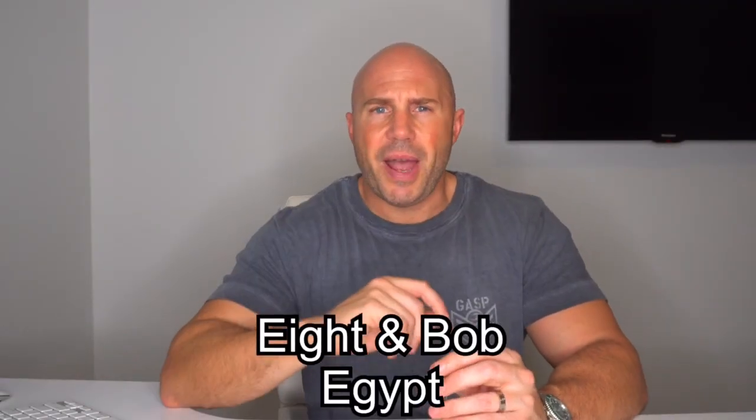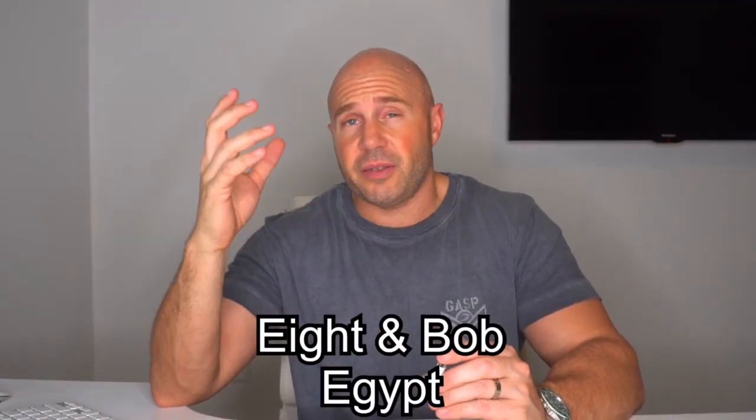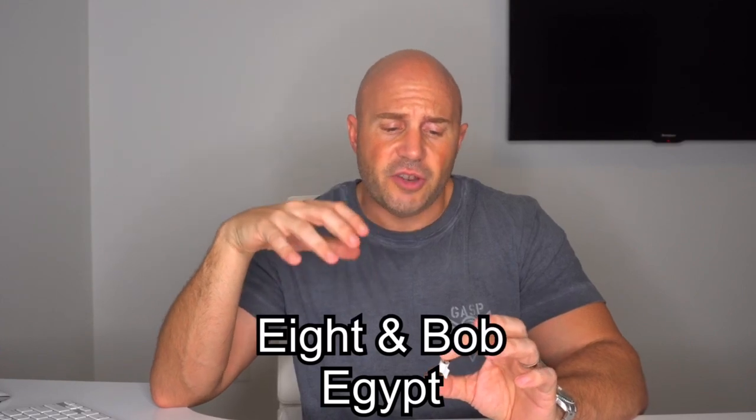Hey Buzz Buddies, welcome back. As I said yesterday, I had a full wearing of Egypt by Aiden Bob.